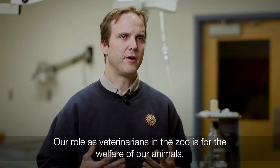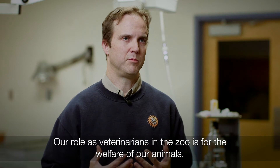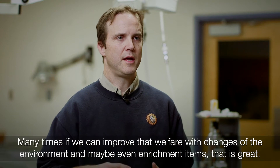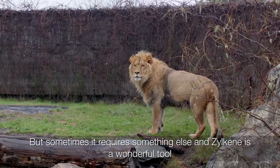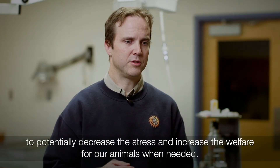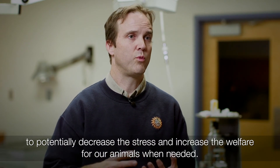Our role as veterinarians in any zoo is for the welfare of our animals. Many times if we can improve that welfare through changes in the environment or enrichment items, that's great, but sometimes it requires something else. Zylkene is a wonderful tool to potentially decrease the stress and increase the welfare for our animals when needed.